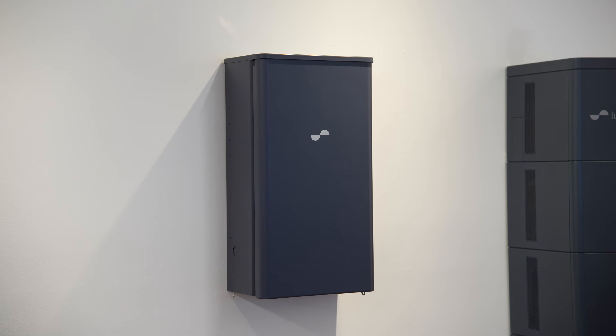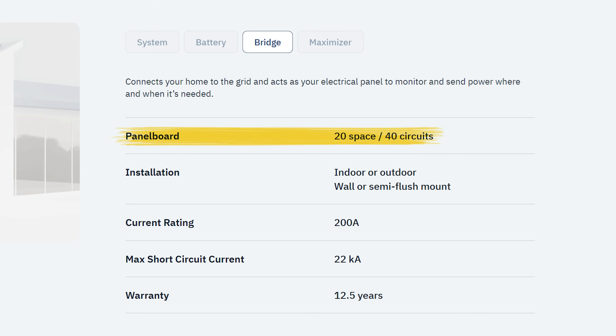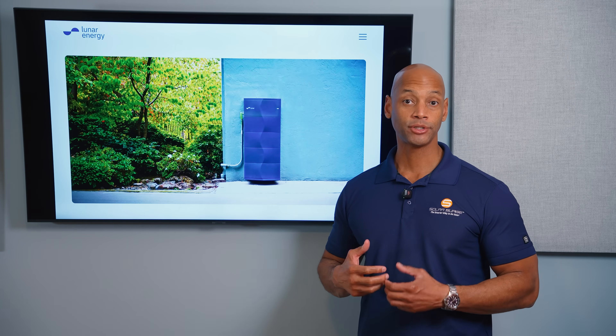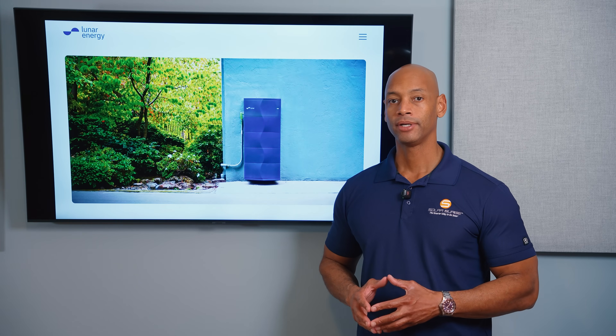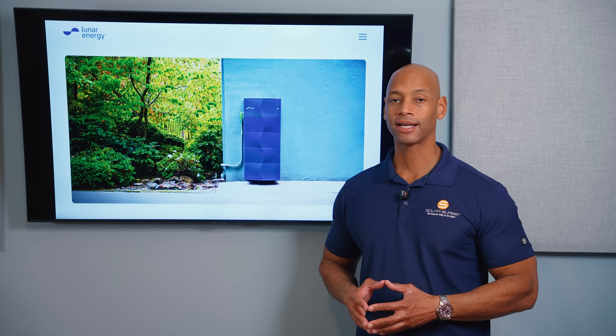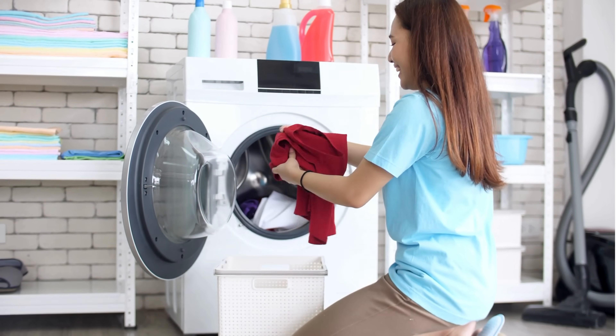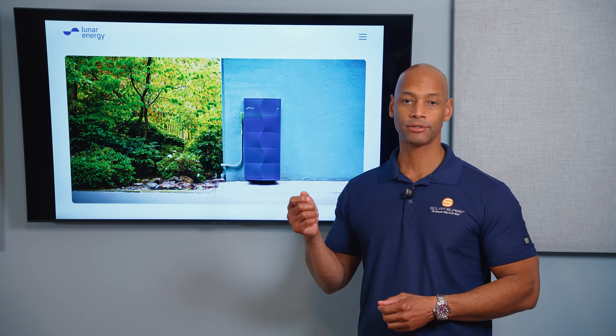The Lunar system also includes the Lunar Bridge, which gives you intelligent load control for up to 20 spaces or up to 40 circuits depending on wiring. Intelligent load control has two major advantages: first, it extends battery run time during a blackout by powering off non-essential high-draw items like a clothes dryer to preserve runtime for critical systems like your refrigerator or lighting. You can program your priorities in the app so the system makes those adjustments automatically.